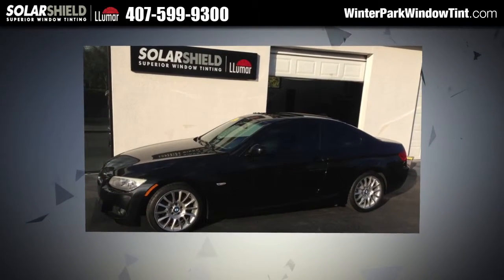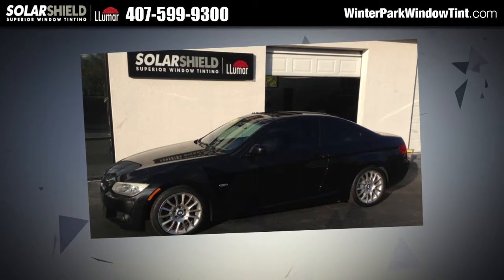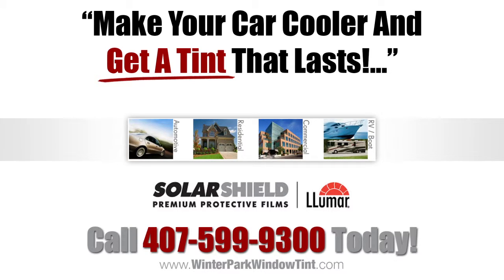If you want tinted windows, then you should call Solar Shield today. You'll look and feel great with your new tint. Our in-house technicians are licensed, supervised, and trained to keep a high standard and only use premium protective films for your tinting.